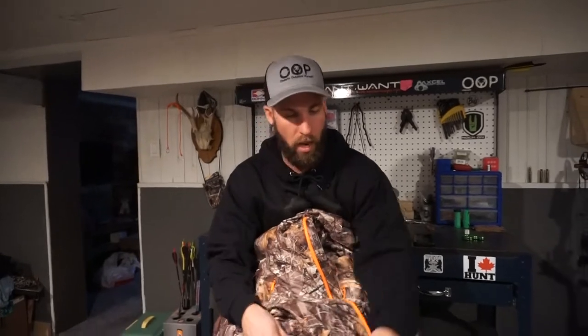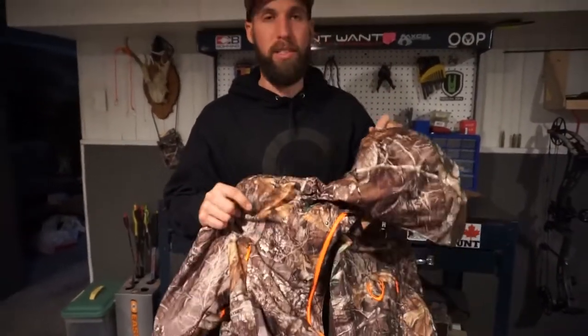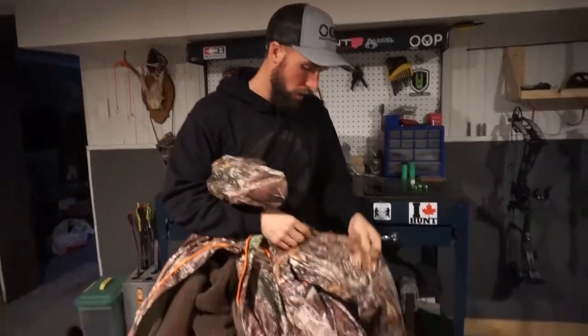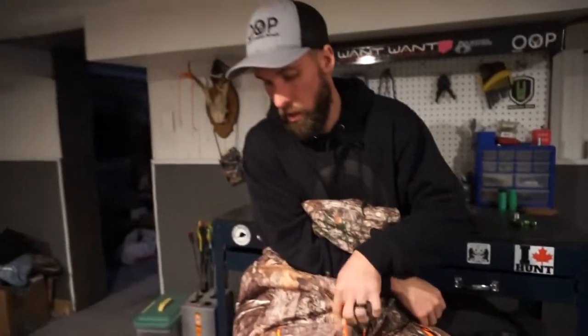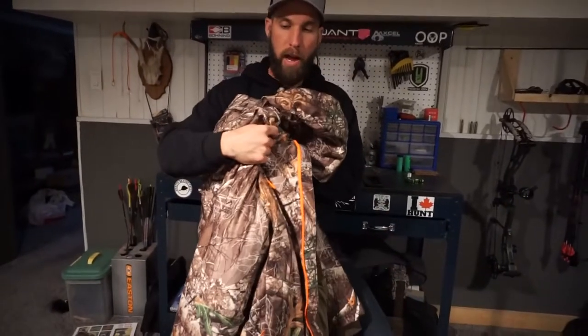All of these zippers are waterproof and the material is water resistant. There's also an arm zipper on either side — you can keep warm pockets in either of your arms, and that is another handy feature. Great all-around jacket.